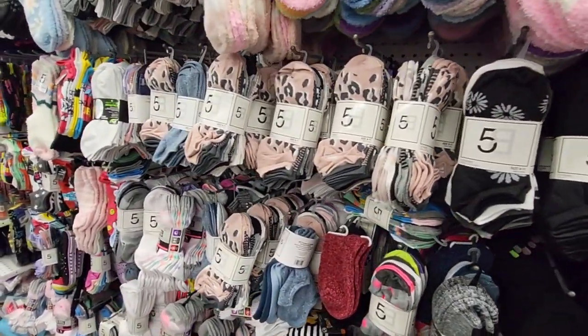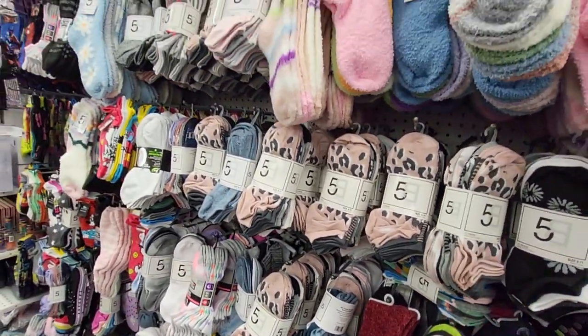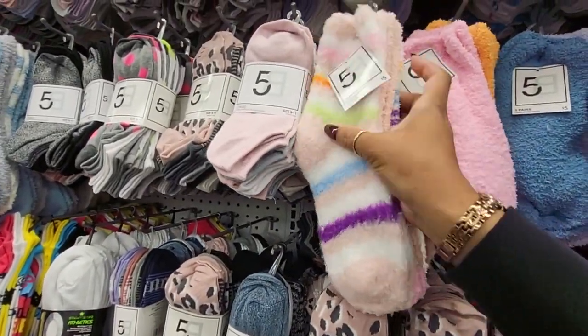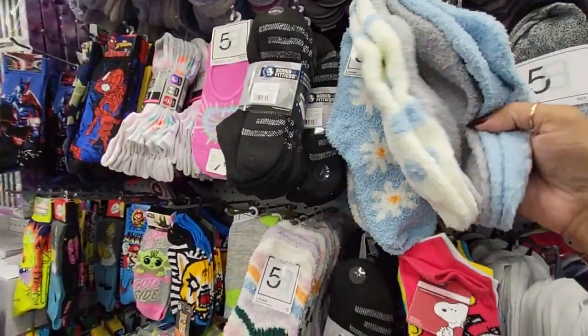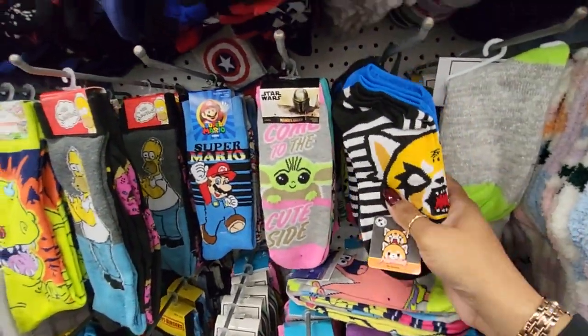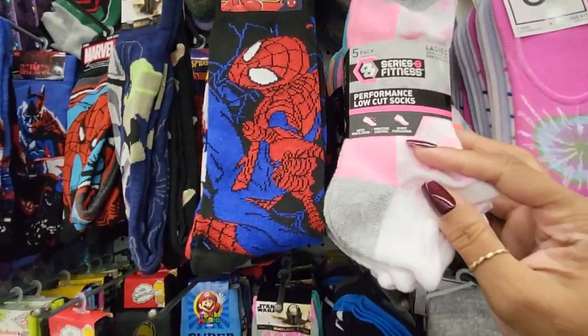And they have a wide variety of socks — look at there, that's ten pairs of socks you get for five dollars. And you've got the nice and fluffy ones — that's a three pack for five dollars. Look at that one, oh that's cute — so many different ones. This one's the five pack as well.